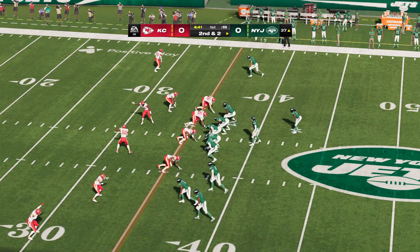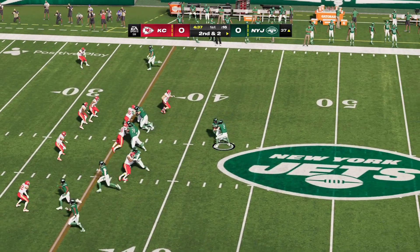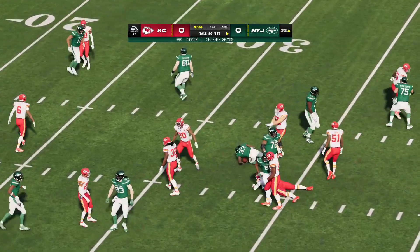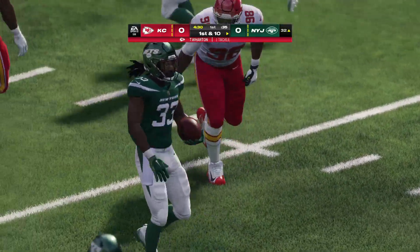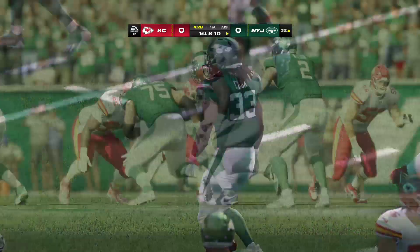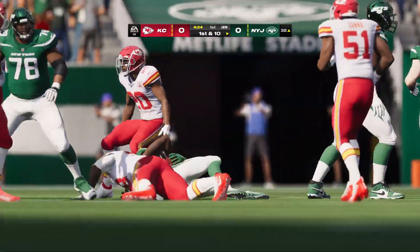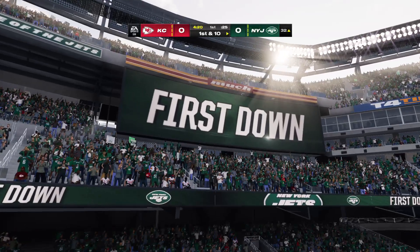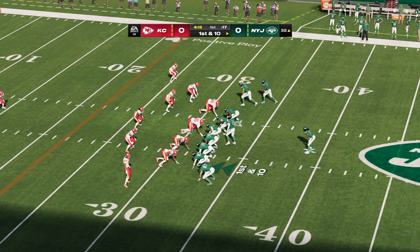From the 37, here's second and two. Up the middle — it's Cook, and he gets it down to the 32, a gain of five, good enough for the first down. They told us they wanted to establish the ground game early, and with a small sample size, pretty good return. They've strung together a couple of first downs, established the running game, and their lead guy is running it well too.